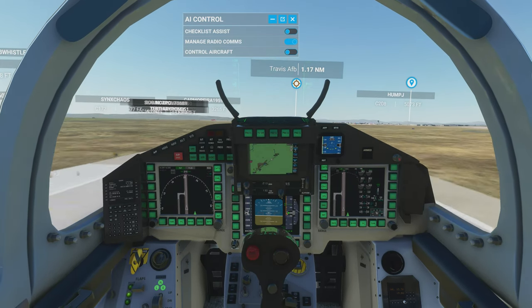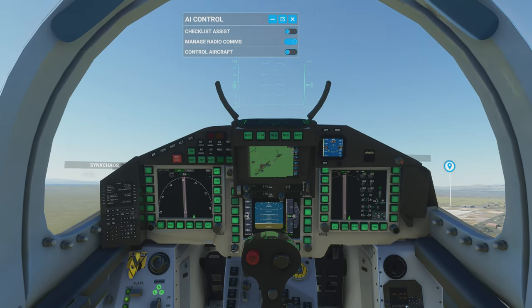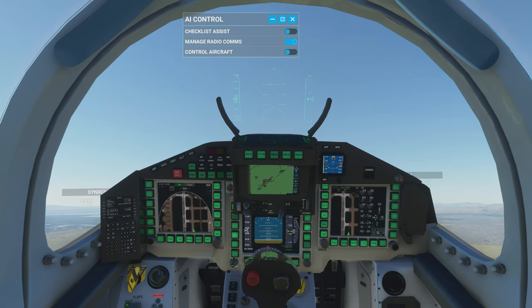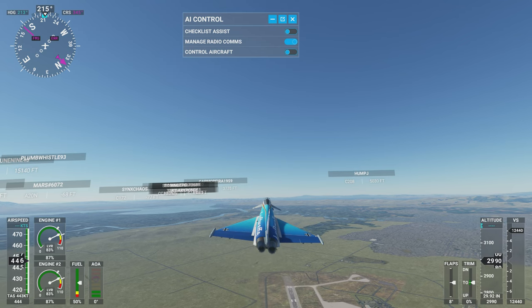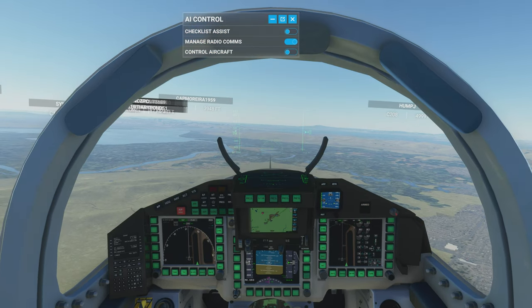Let's go ahead and pull up. Alright, so we're in the air. That's good. Let me put the gear up. Wow. Okay, there we are. This is kind of amazing. Looks very high-tech.